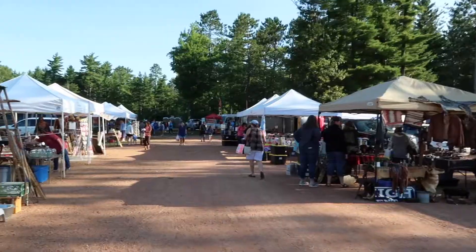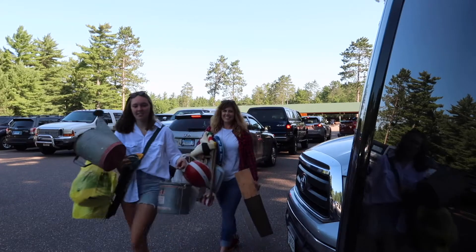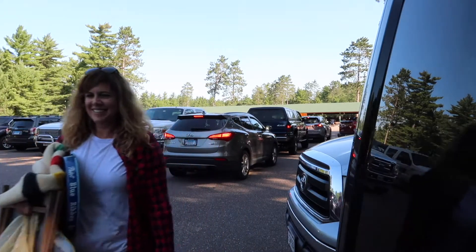Today I'm taking you along on one of my favorite adventures here in the Northwoods: the local flea markets. There's one almost every day in one of our little communities, and Mondays kicks off the week in St. Germain. The St. Germain flea market is run by the Volunteer Firefighters Association and it happens Memorial Day to Labor Day.